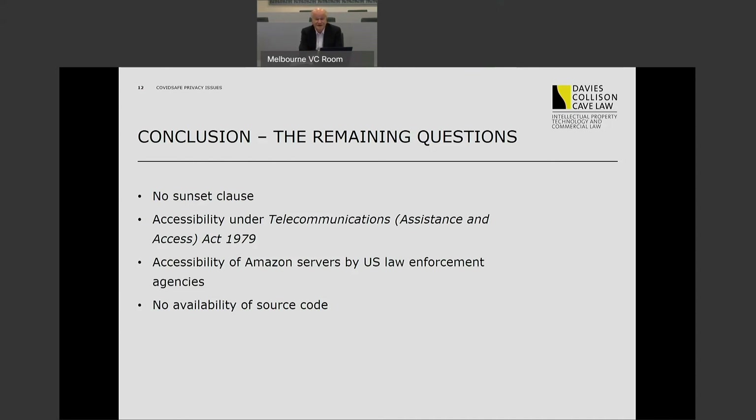That's all I'm planning to say at this point. It'll be interesting to see whether some or all of these issues are addressed when Parliament reconvenes and legislation is passed to replace the determination that currently underpins the scheme. Only time will tell. Thank you.